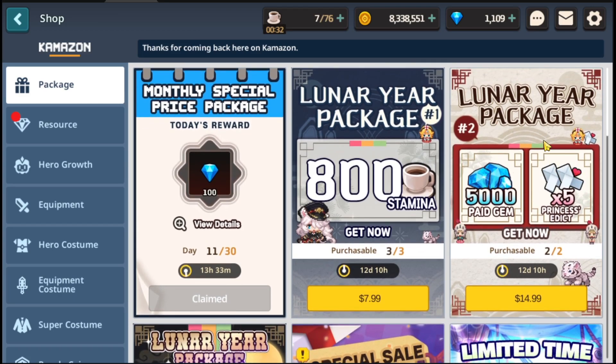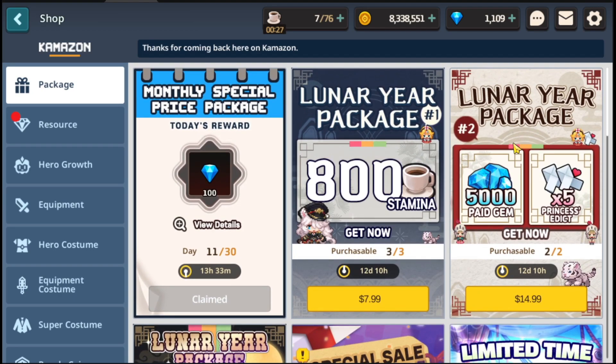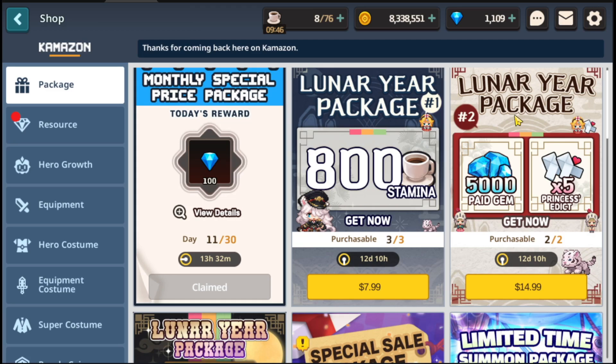Next is going to be Lunar Year Package 2. Another thing to keep in mind: normally there are deals in the shop, and then there are special deals on top of that — these would be an example of special deals on top of that where there's some kind of event going on. Since they're celebrating Chinese New Year, it's a deal on top of a deal, so they're a little bit better than what they normally are.